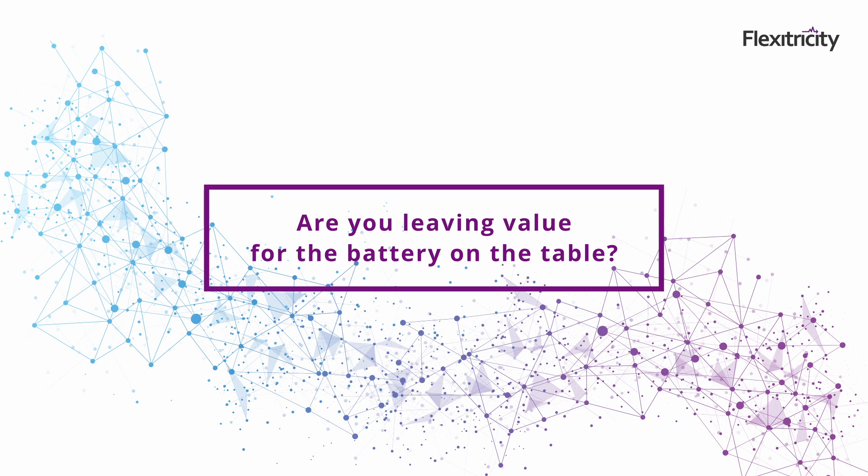For most of the co-located sites that come across our desks, some value is left on the table for the battery. However, when you look at batteries co-located with solar, it doesn't need to be much if the solar and storage assets are sized correctly around the grid connection. The question we always get asked after saying that is: what is the optimal ratio for co-location? There are too many variables to give a definitive answer on that, but we're very happy to discuss this on a case by case basis.